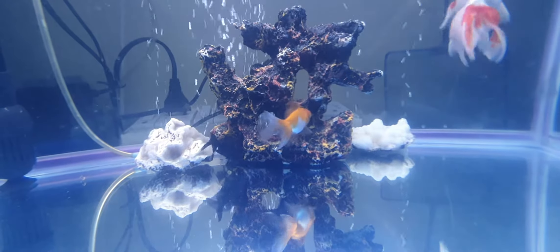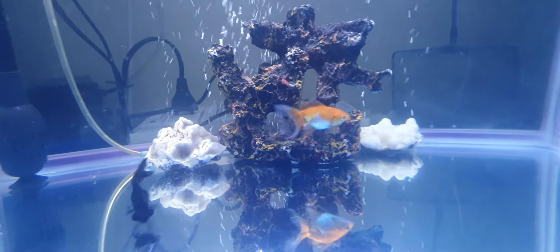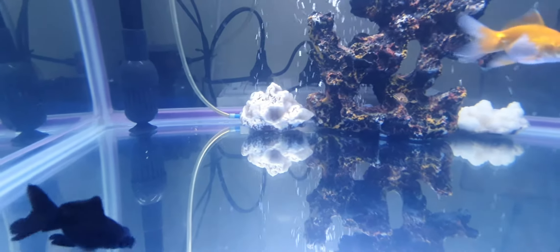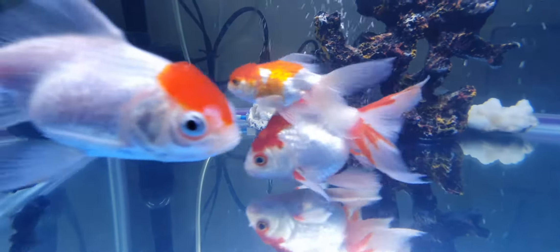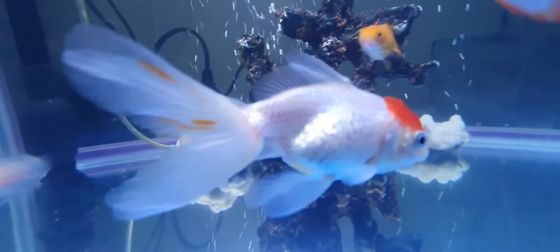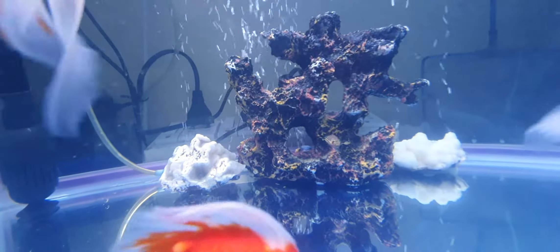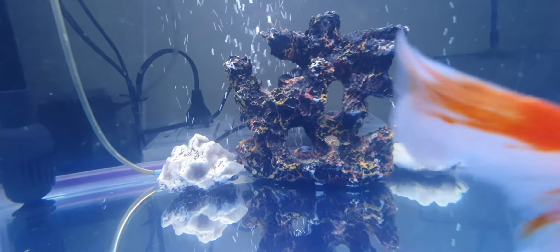My black calico — it is known as calico — and one of my small goldfish, they love that place. At night, they visit there and stay there.